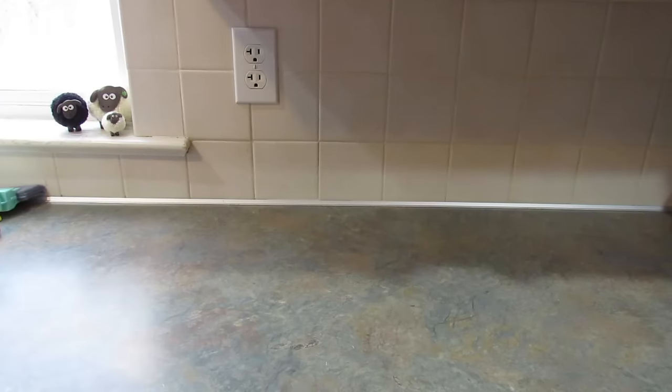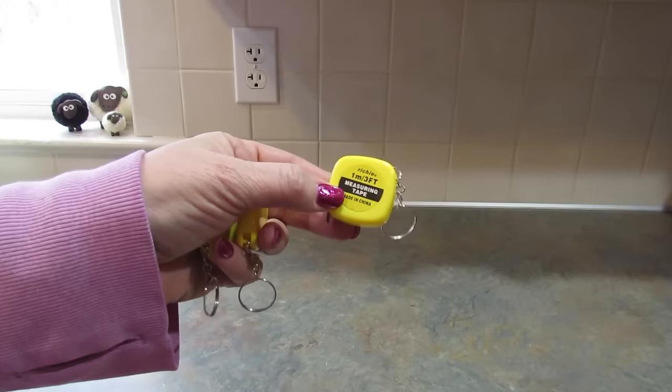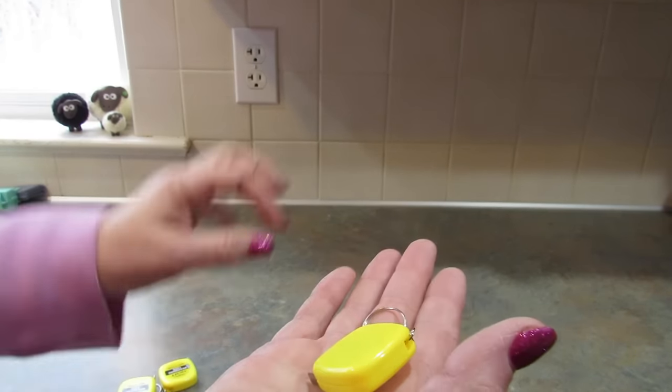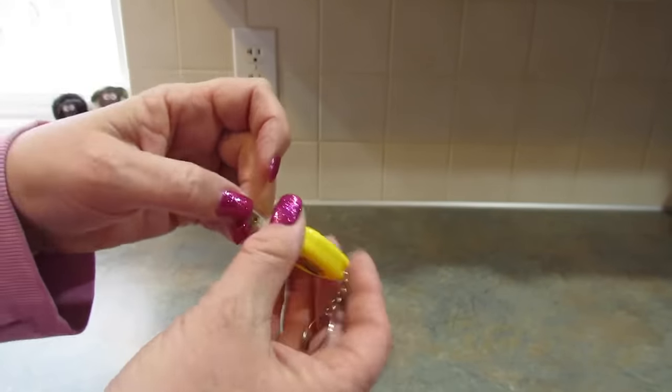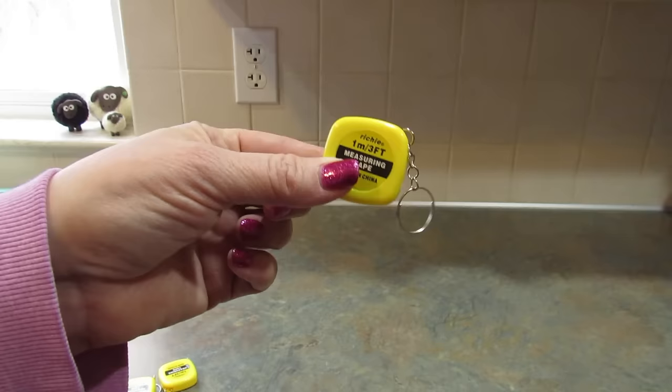Next I got these little measuring tapes — you get three in a pack and they have a key ring on them. It's always just nice to have a measuring tape with you; I like to keep one in my purse because you never know when you need it.